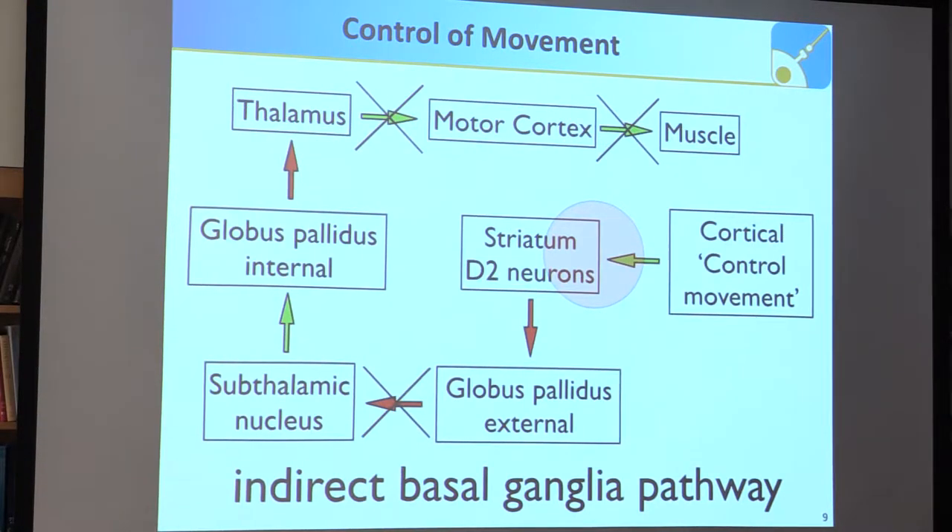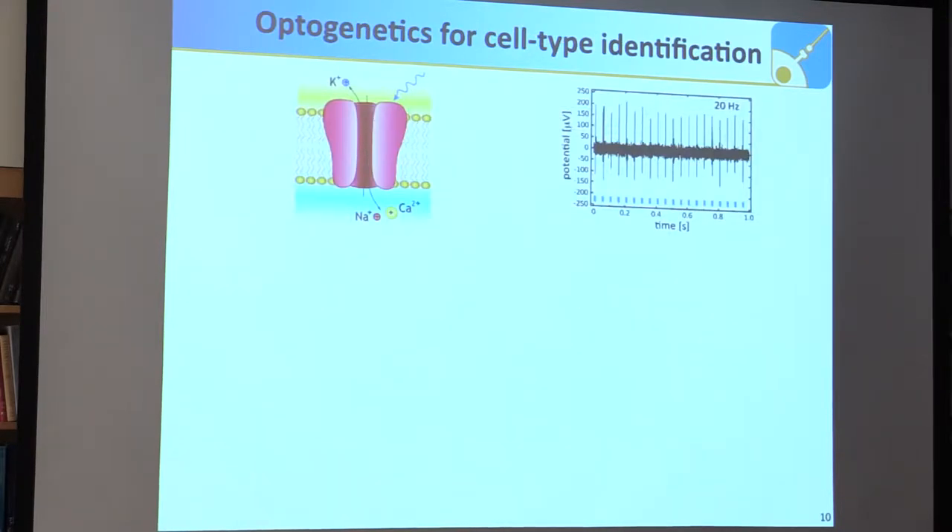Showing a direct correlation of activity in that brain region to over-grooming behavior in vivo in freely moving mice is relatively tricky. Optogenetics can help to identify specific cells — those D2 neurons. With channelrhodopsin inserted in the neuronal membrane, it serves as an alternative channel for activation, typically at around 473 nanometers in the blue range. After activation, we can reliably see neural activity following those laser or LED pulses.